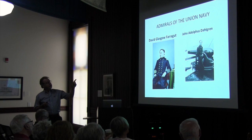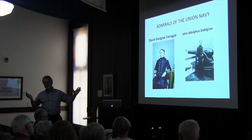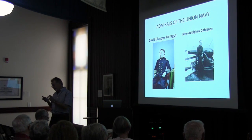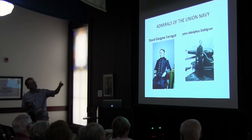Farragut, probably in his day, was one of the rock star guys in the newspapers across the North. He won so many battles, and he was able to win them right before elections, so Lincoln really liked him. That really helped. So that's Mr. Farragut.